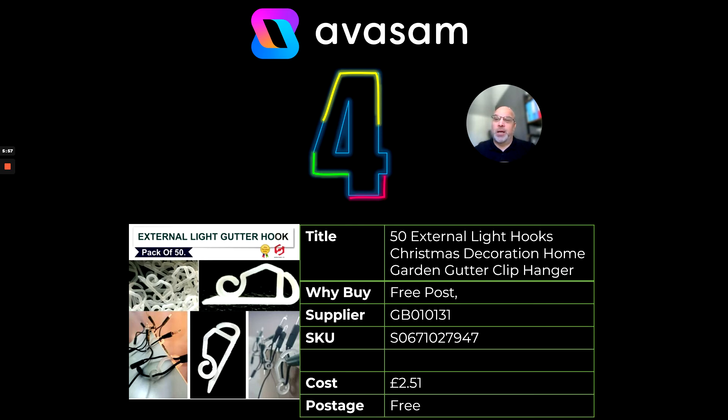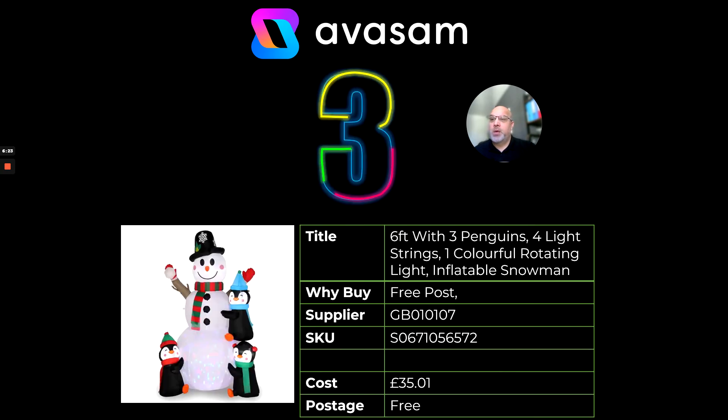Number four — I thought I'd select something a little bit different, and this one is definitely going to be trending. It's external light hooks for Christmas decorations. The problem with this kind of material when it's been outside for a number of years is it gets very brittle and starts breaking — so why not sell something that's obviously a commodity and consumable product right now. Supplier 131, £2.51 includes postage.